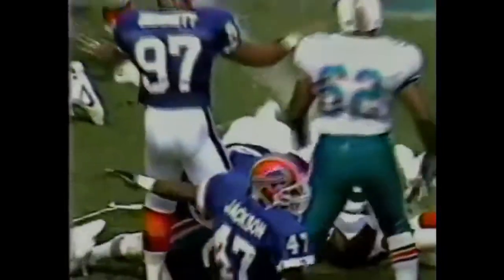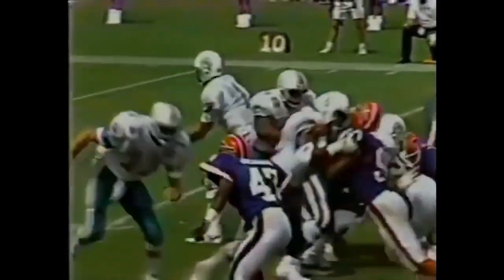Is he in? Yes. Touchdown Miami. Sammy Smith takes this deep pitch. He's able to make his choice of where he wants to run and he hits that goal line going 100 miles an hour, and they get the touchdown. A 9-play, 51-yard drive for the Dolphins.